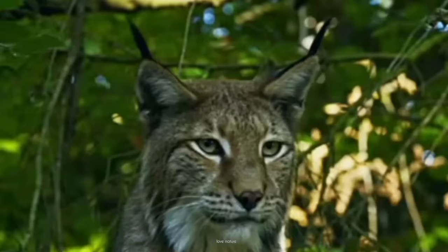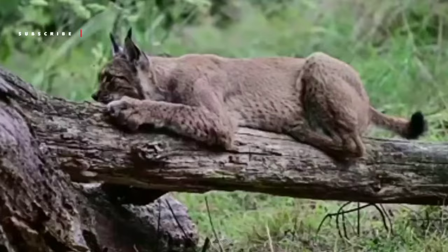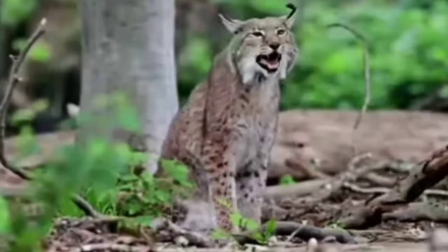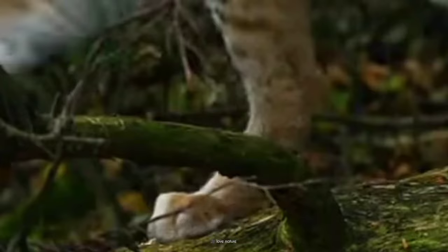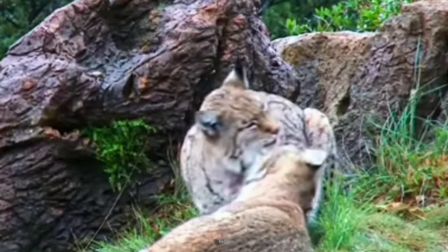While mostly solitary creatures, Eurasian lynxes do surprise us sometimes. They use a unique vocalization called a sputtering growl to communicate. Scent glands on their faces and paws leave chemical messages on trees and rocks, like an invisible feline social network.